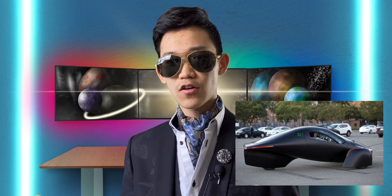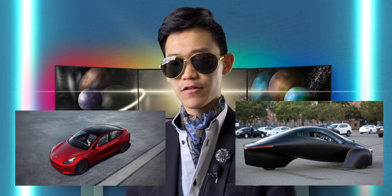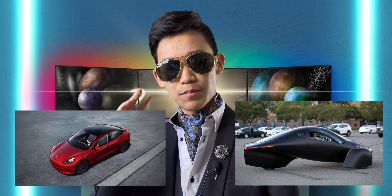Hey guys, so the topic we'll be talking about today is how the Aptera beats out the Tesla Model 3 in many different areas. Aptera is a San Diego-based EV startup.